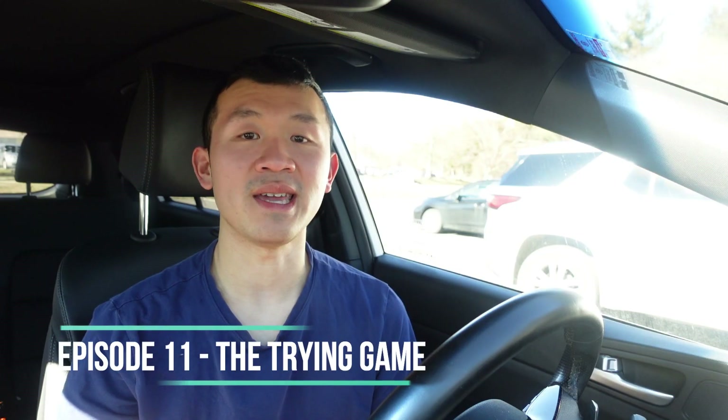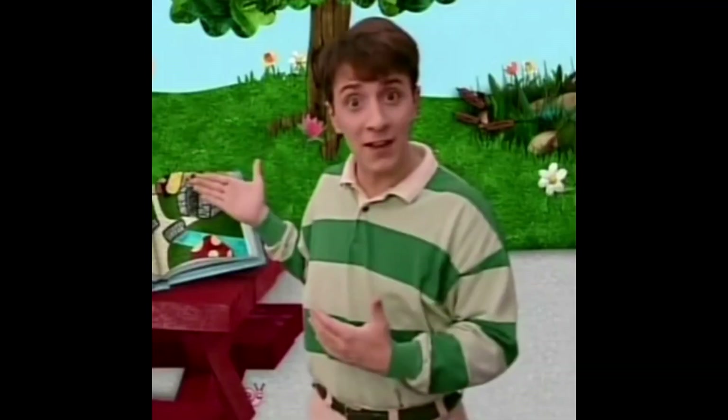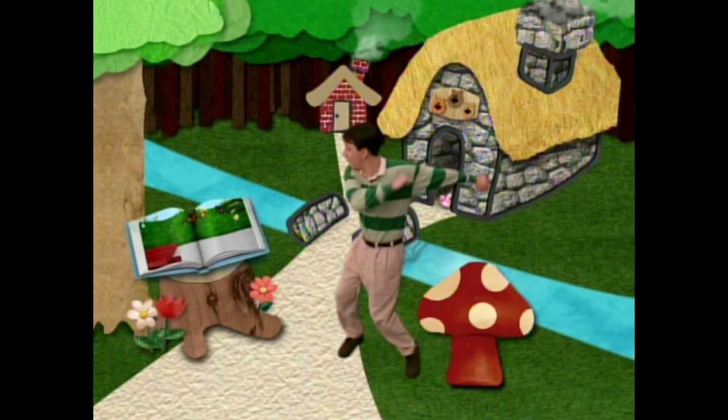The eleventh episode is The Trying Game. First, you can see Snail on the living room window from behind the right curtain while Steve was juggling for the first clue, which was a horn. Second, you can see Snail under the picnic table behind the right front leg when Steve came to the backyard while juggling before skadooing into the storybook forest. And finally, you can see Snail inside the three bears' house from behind the right side of the entrance when Blue and Steve skadooed back.